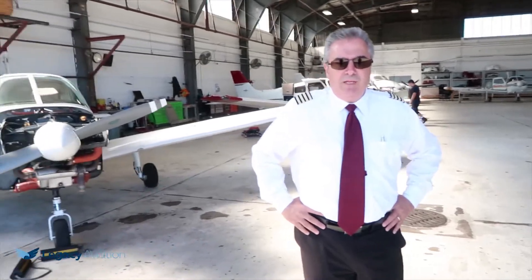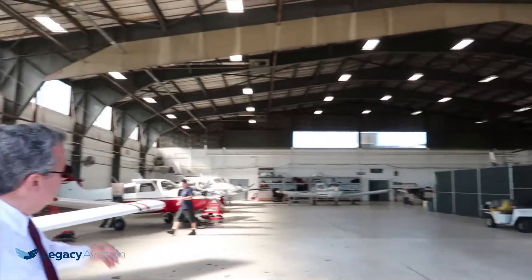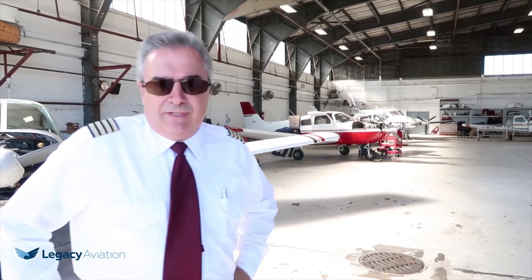There's no compromise on safety for Legacy Aviation. Thank you for being here with us. This is our maintenance hangar. You can see some of our aircraft here lined up that are undergoing different areas of maintenance, from exterior to interior maintenance, both airframe and engine. There's a variety of different things that need to be done each and every day, week in and week out.